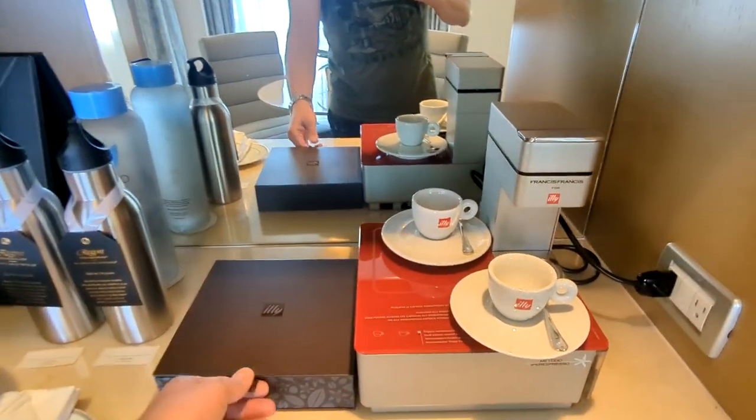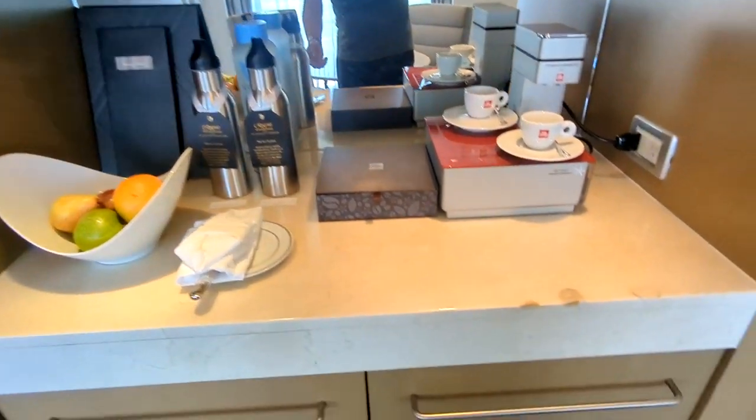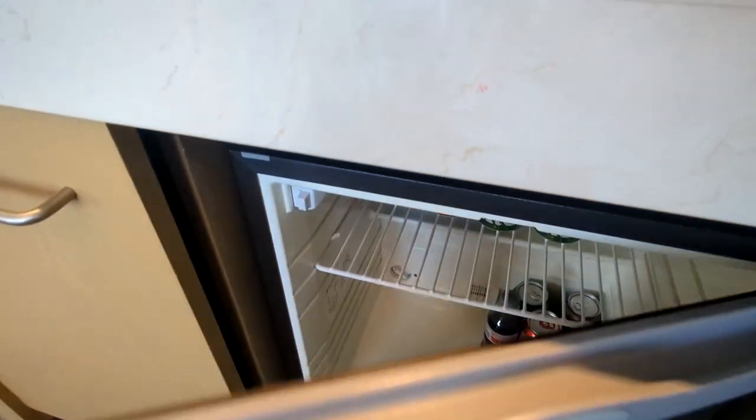Here is your coffee and food station, so you have your Illy espresso maker with pods that they'll replace throughout your cruise, reusable water bottles, and some fresh fruit.